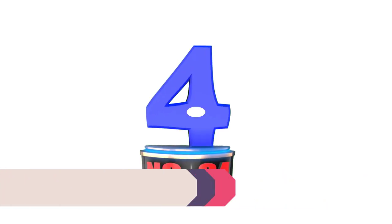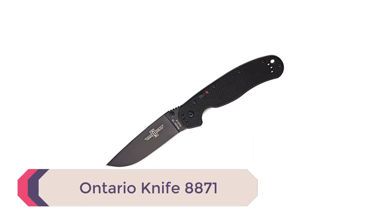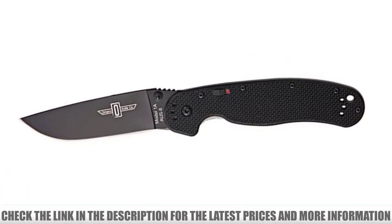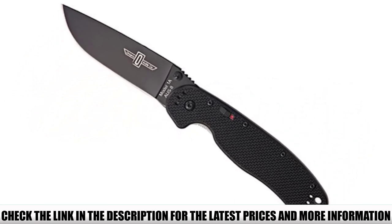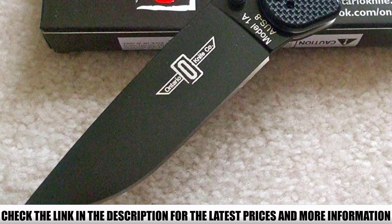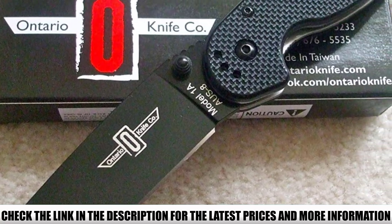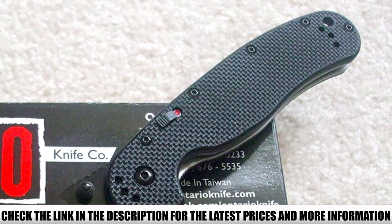Number 4: Ontario Knife 8871. The Joe Pardew Utilitac model from legendary knifemakers OKC is a top choice in this review. Ontario Knife Company keeps its reputation for producing purpose-built blades for any EDC scenario. The Utilitac is the signature design model from Joe Pardew, featuring a tactical design with utility features built into the blade, with an AUS8 stainless steel coated blade for friction-free cutting and a sturdy edge that stays razor sharp.